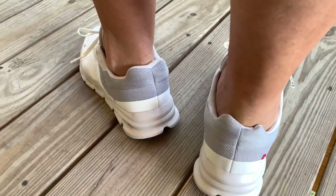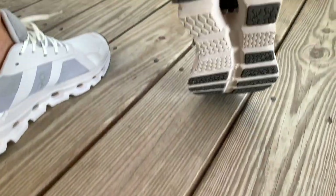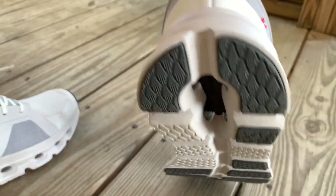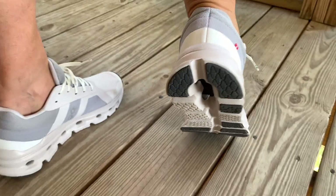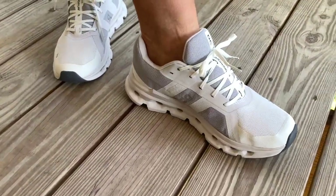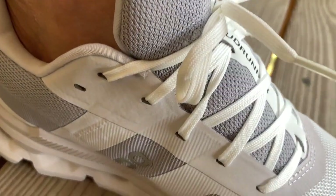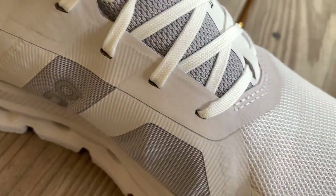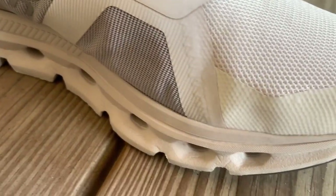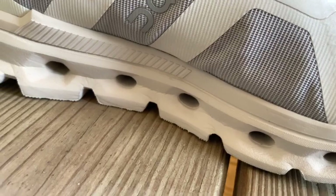Not too long ago, my wife faced the unfortunate challenge of a broken heel. Breaking your heel is a terrible thing — I wouldn't wish that on anyone. Finding comfortable shoes was an absolute necessity. After a visit to her doctor's office, she noticed that many of the nurses were wearing these very shoes. They loved them. She ordered herself a pair and freaked out because she was so happy they felt so good.